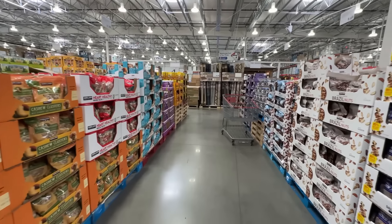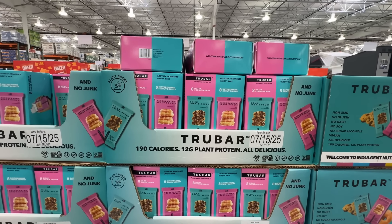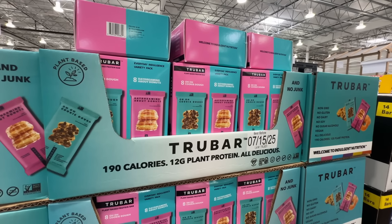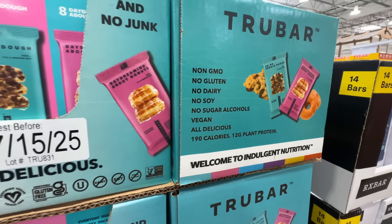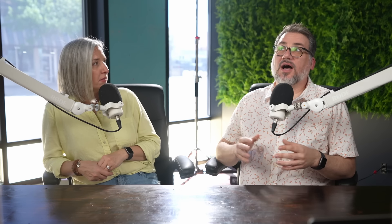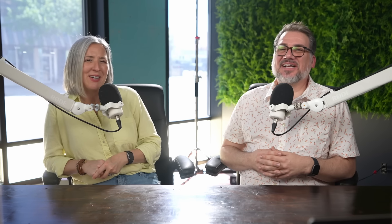For breakfast, this giant bag of Krusteaz Complete Pancake Mix will feed a family of five a few times, and it's nice to just add water at the campground instead of worrying about eggs and oil. The bag is resealable too. Costco has a lot of hiking snack options, including big bags of trail mix and tons of jerky at great prices. We like these Nature's Bakery Fig Bars and these True Bar Plant Protein Bars — both taste great. When you see the True Bars go on sale at Costco, buy multiples because the sale is always good.